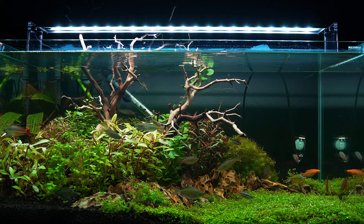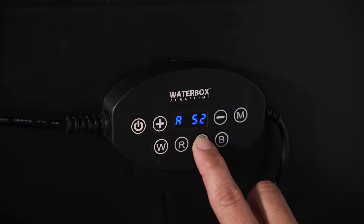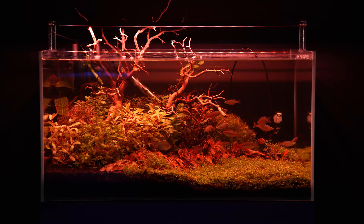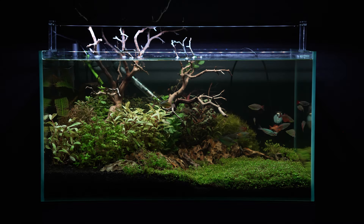Gain complete control over your aquarium's lighting schedule and coloration with individual color channel control, customize your lighting to match your unique preferences. By utilizing an external controller, you can easily set a 24-hour cycle that will gently transition from dawn to dusk.